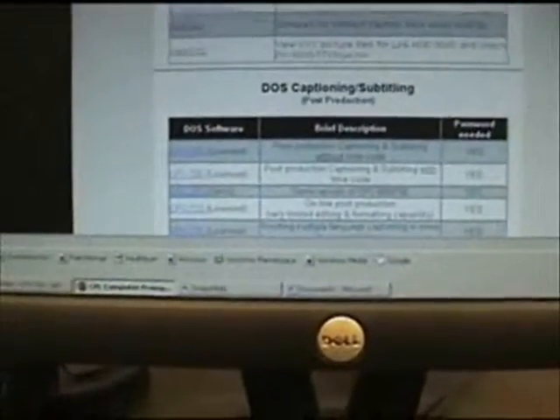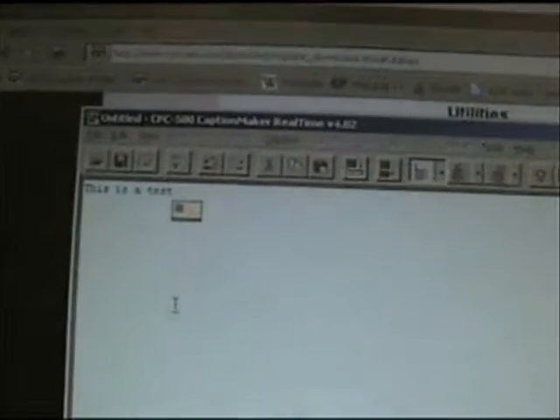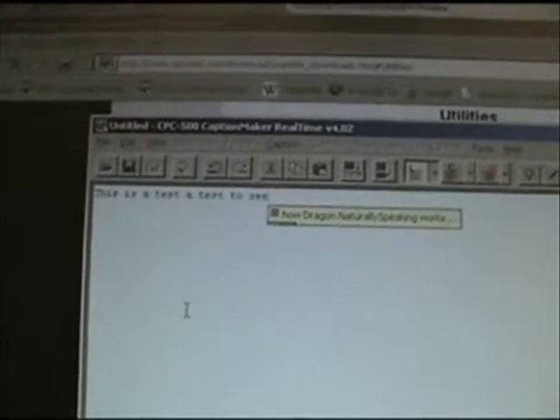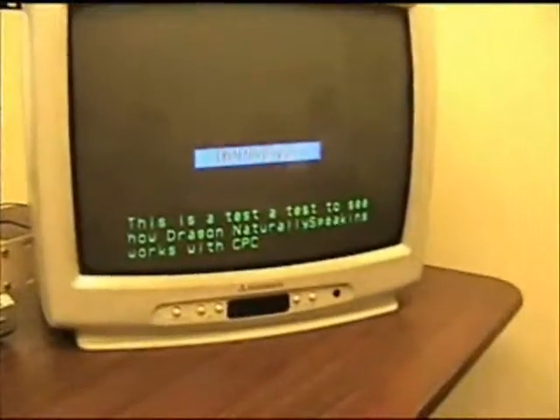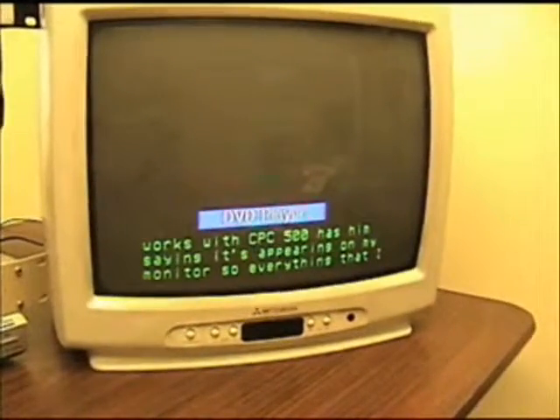I've turned off the microphone so it doesn't interrupt us, but once you do get everything trained for Dragon NaturallySpeaking, you can go into our software. I'm going to turn the microphone back on here. This is a test — a test to see how Dragon NaturallySpeaking works with CPC-500. And as I'm saying it, it's appearing on my monitor. Everything that I say is going to be sent to my television monitor.